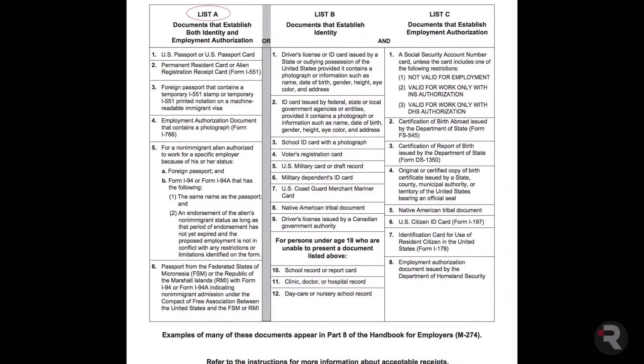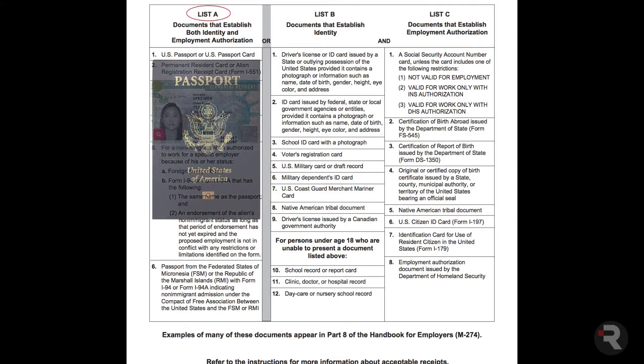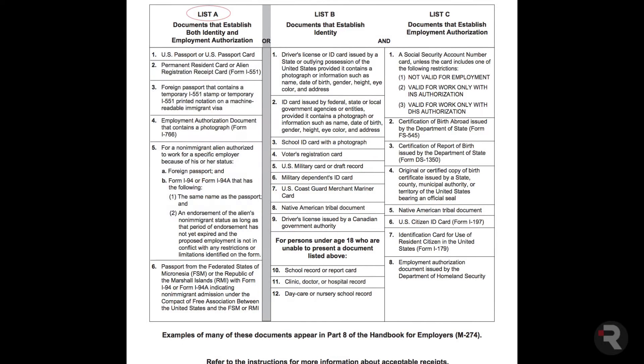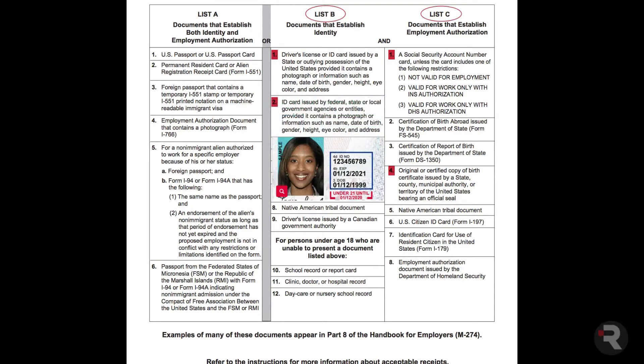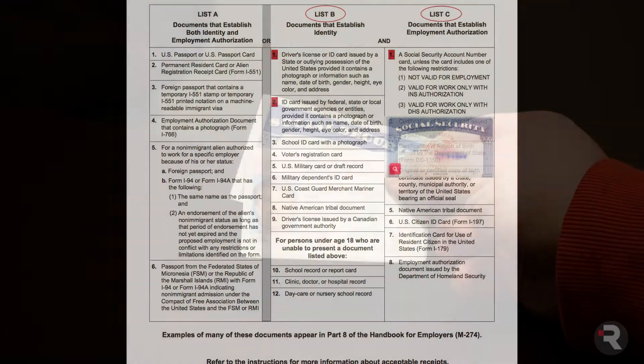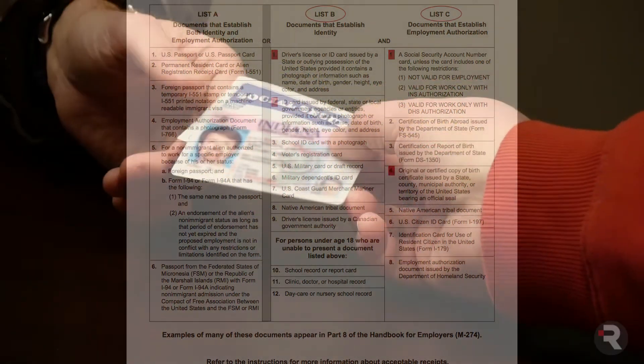Not photocopies or scans — originals. If the employee provides a List A document such as a permanent resident card or passport, no other ID is required. Otherwise, they need to provide both a List B document and a List C document. Common acceptable combinations are a driver's license or state ID card paired with a birth certificate or social security card.